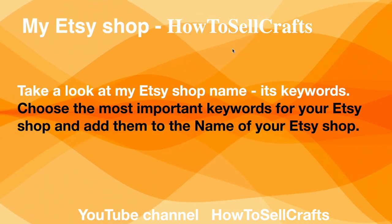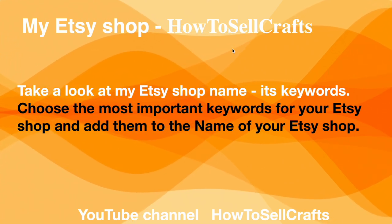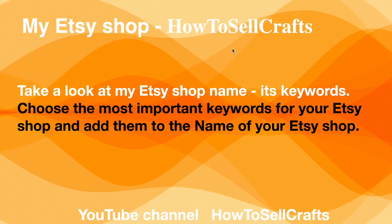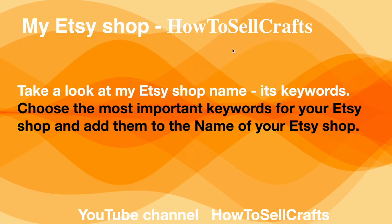Take a look at my Etsy shop name — it's keywords. My Etsy shop name is 'How to Sell Crafts.' Choose the most important keywords for your Etsy shop and add them to the name of your Etsy shop.